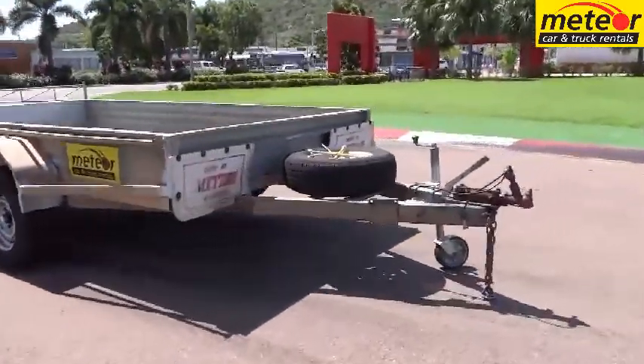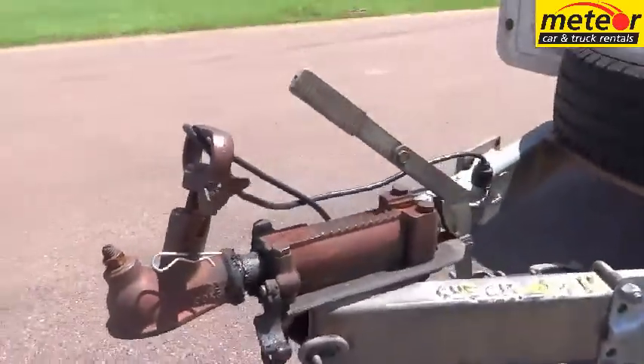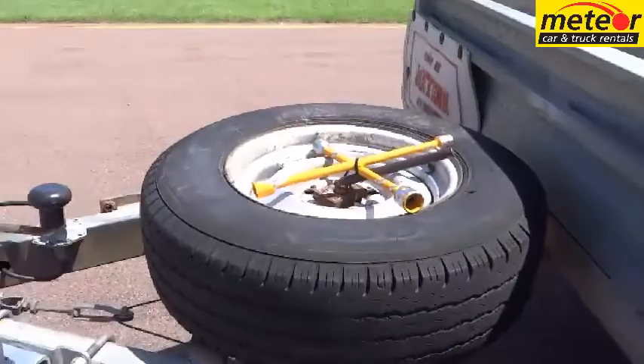We also supply a trailer electrical connection lead and shackles for safety chains. The all-up maximum weight permissible for this trailer type, including its load, is 2 tonne. Maximum payload capacity is nominal 1,340kg.